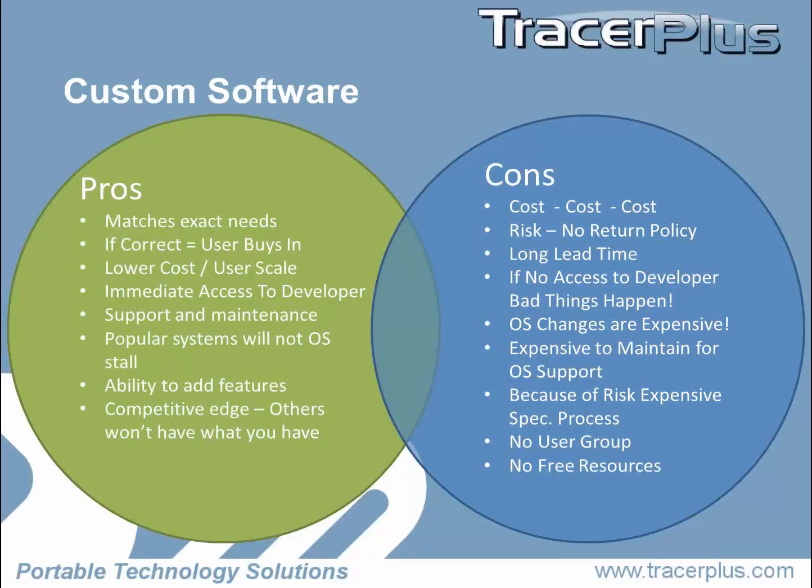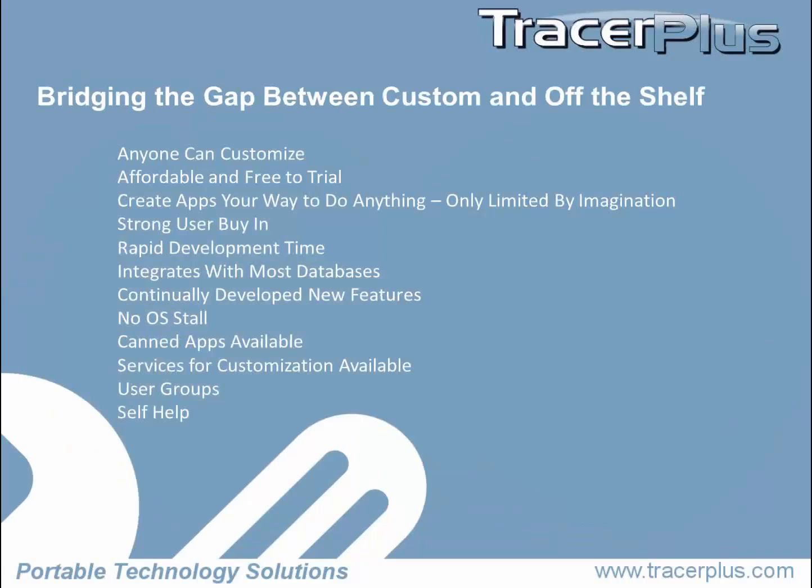With all those benefits, there are the negatives. It works out great for many custom software situations, but those risks are in place for you as well. So when we developed our company, we saw this — a lot of people came to us and said, I just want to do this one thing, it doesn't exist, I'm just looking to get this done. How can I do it? Well, we created Tracer Plus with all those cons and pros in mind and tried to bridge the gap between custom and off-the-shelf.